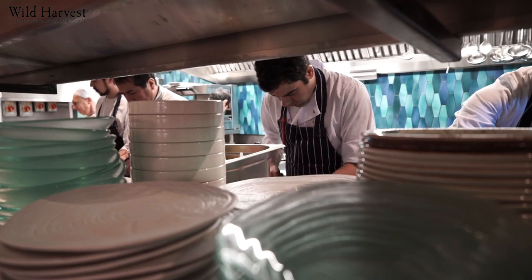The idea of the menu — and I still believe in this — is that we have fantastic ingredients around Europe and fantastic suppliers. We get probably around 20% Peruvian ingredients. The rest is all European.